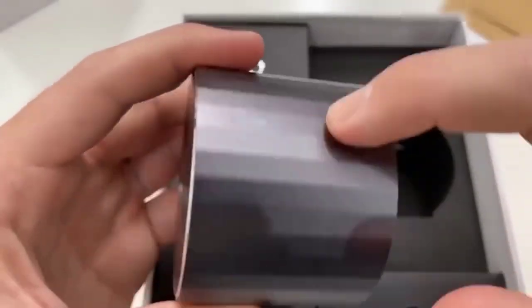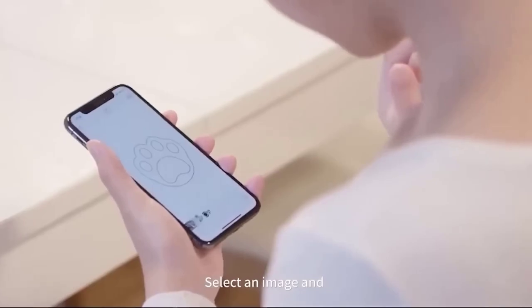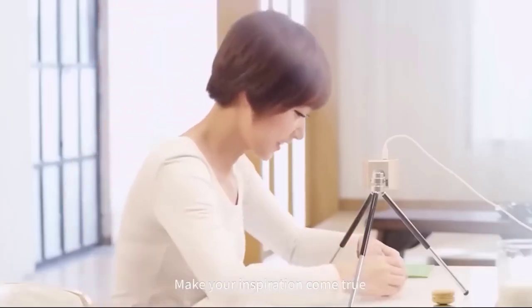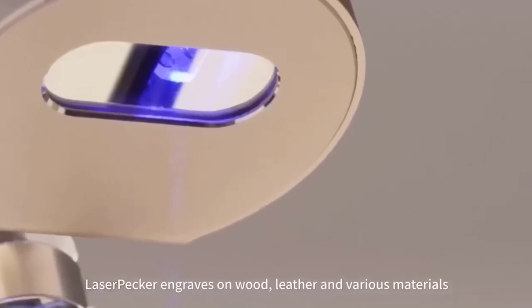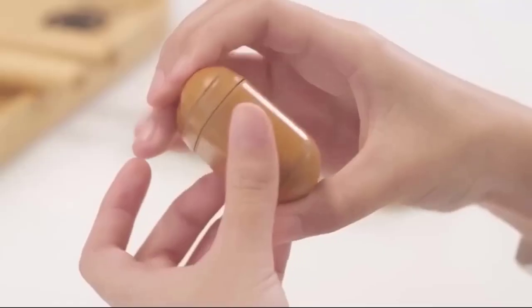There is a compact laser engraver that even a beginner can handle. Thanks to its folding design it fits easily into a backpack and can be taken with you. It transfers words and pictures on almost any type of surface. The base is made of anodized aluminum and the device is equipped with a backlight that automatically adjusts the focus of the engraving in seconds. Through a special application you can upload your own drawings or choose from preset templates. The engraver is available in three colors.